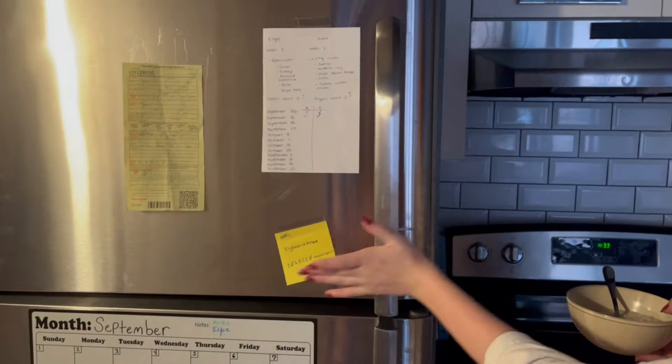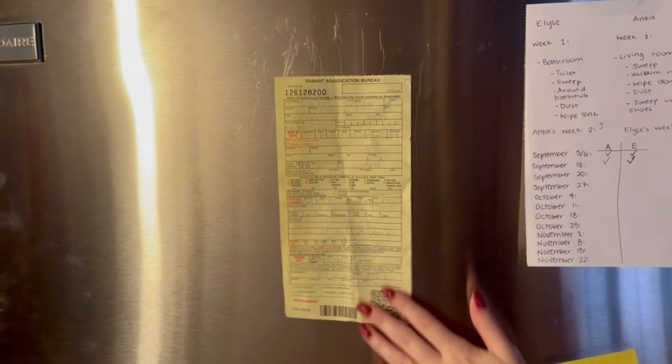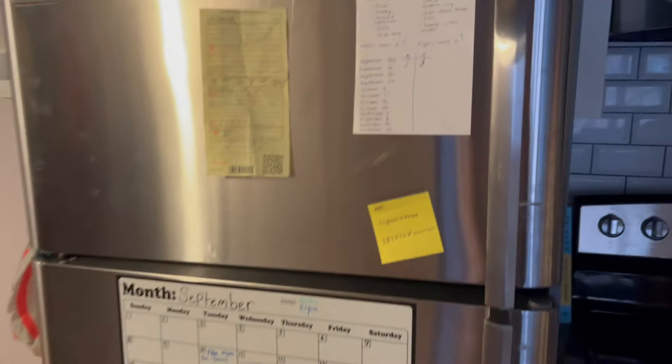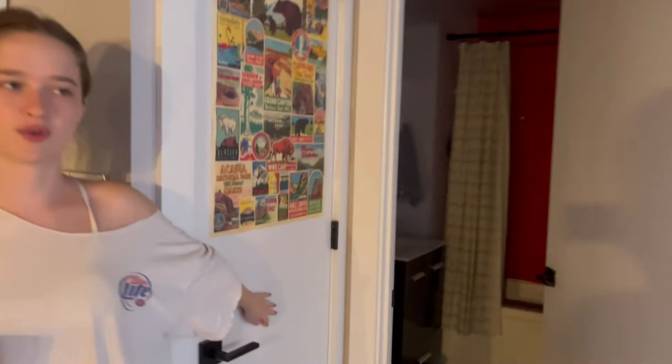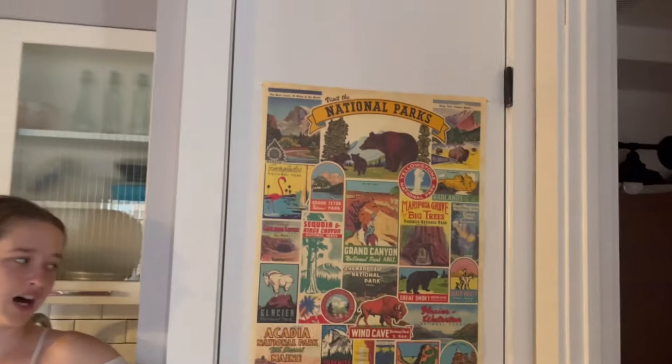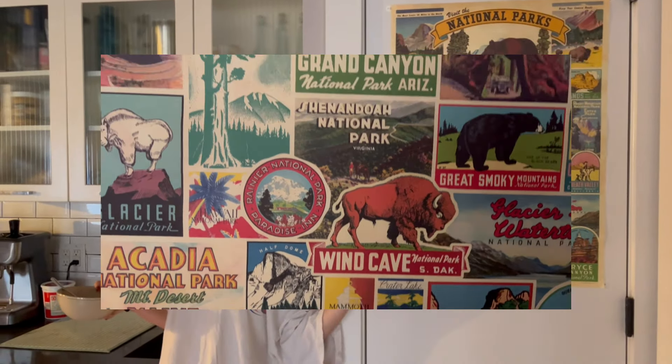Here's some of our decor — our wifi password, what we need to do for our chores, and just a little decor. And our calendar. If you come over here, we have our water heater room. We keep our brooms and stuff like that. Our national park little poster — I just thought it was so cute.